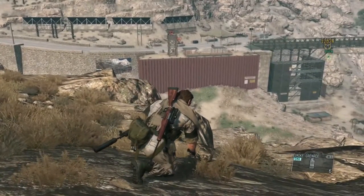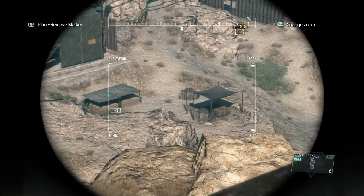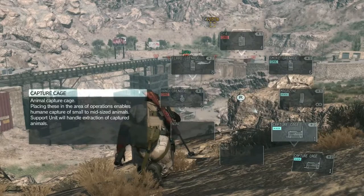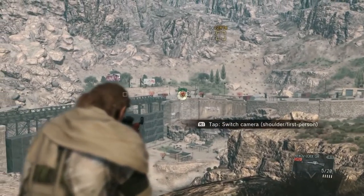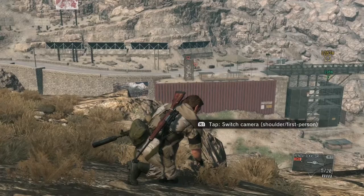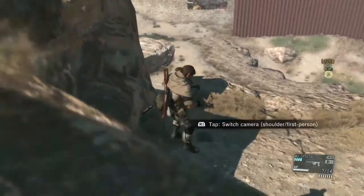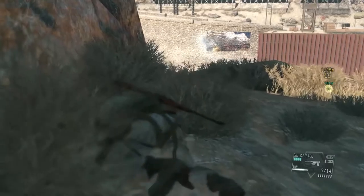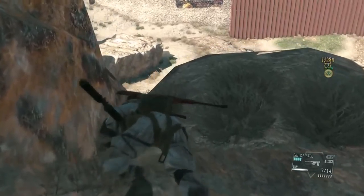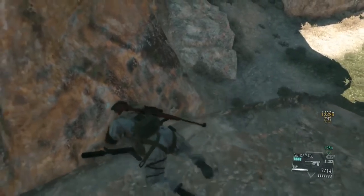We got a couple of options here. We can go across the road or we can go down here — I see you creeping. We can go down here and just get up through there, I think that's what I'm going to do. Or I can pop off some shots from here, but I don't really want to bring the thunder down on me. So let's try to infiltrate this place. Fuck, I didn't know there was a sniper. I highly doubt I can pop him from here.